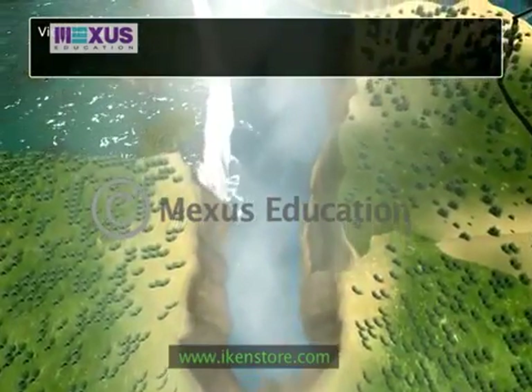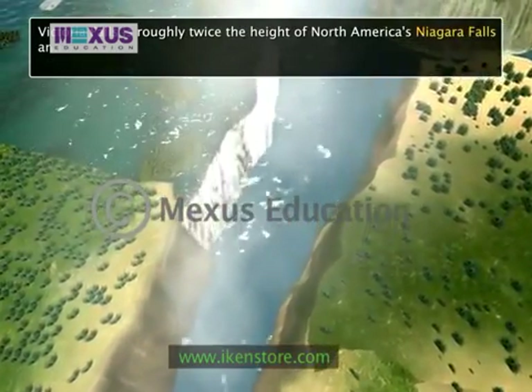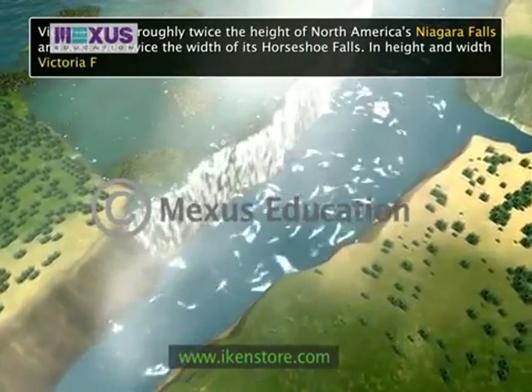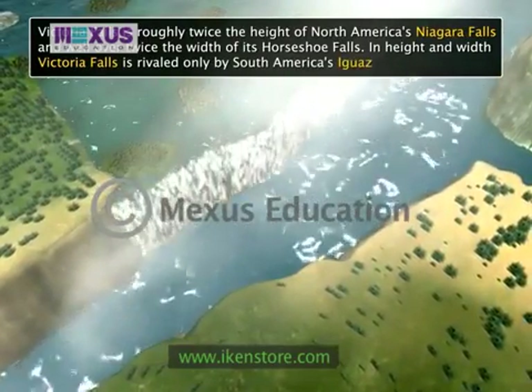Victoria Falls is roughly twice the height of North America's Niagara Falls and well over twice the width of its Horseshoe Falls. In height and width, Victoria Falls is rivaled only by South America's Iguazu Falls.